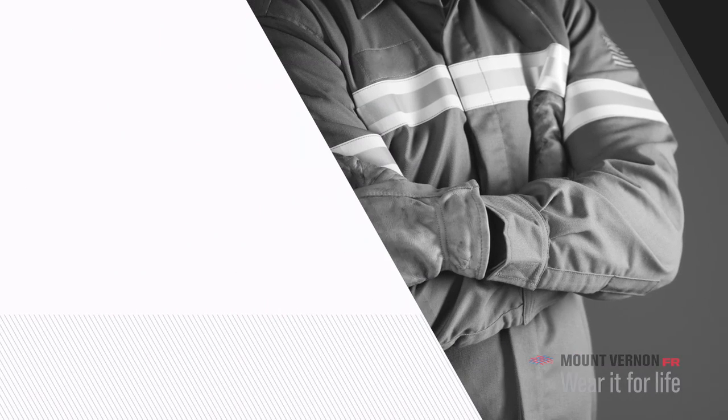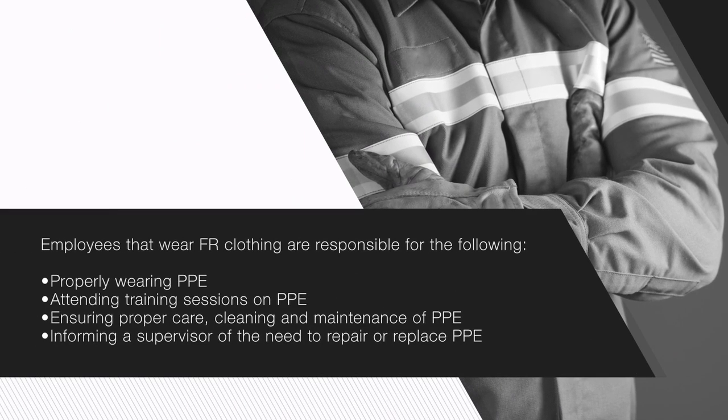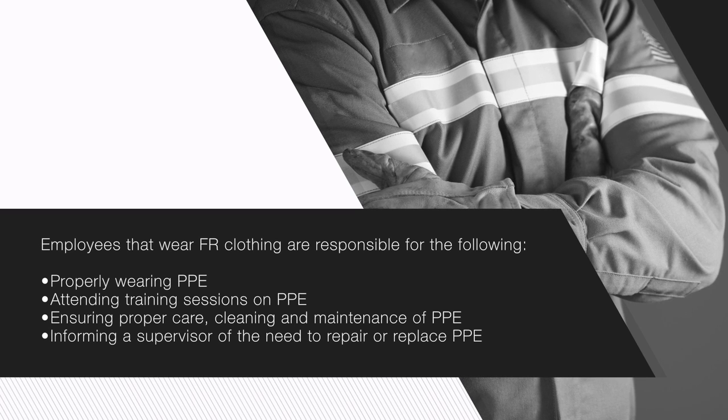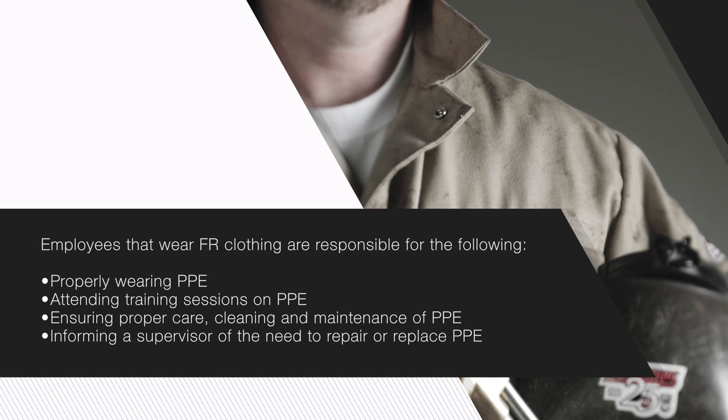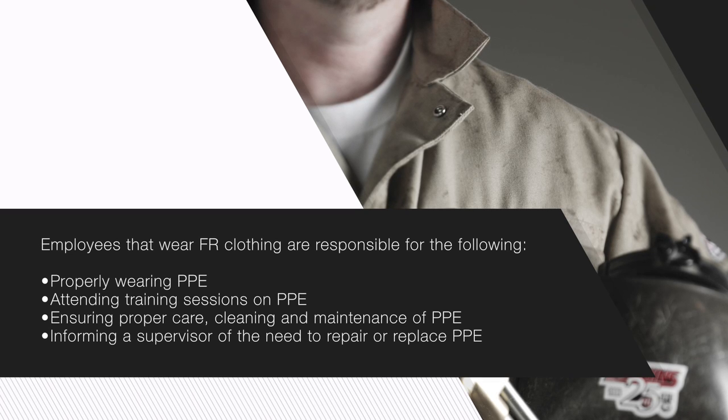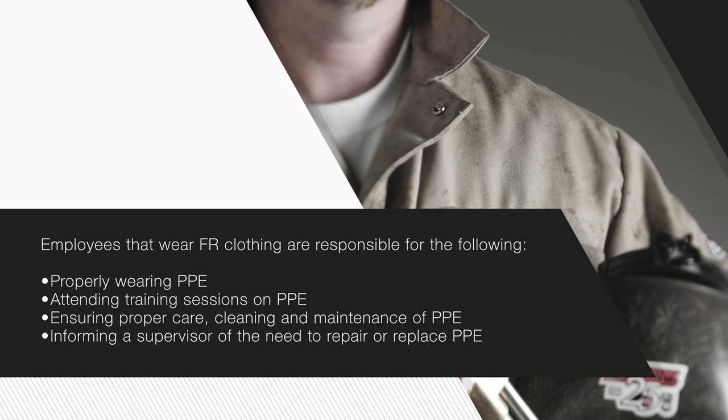Employees that wear FR clothing are responsible for the following: properly wearing PPE; attending training sessions on PPE; ensuring proper care, cleaning, and maintenance of PPE; and informing a supervisor of the need to repair or replace PPE.